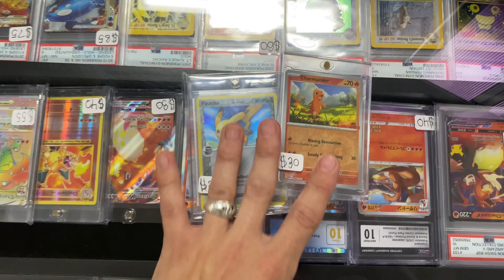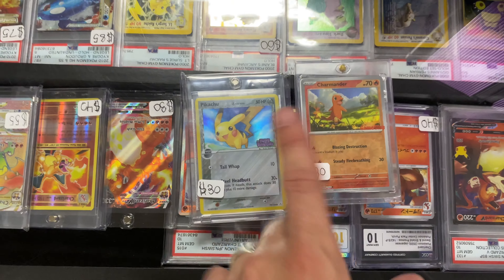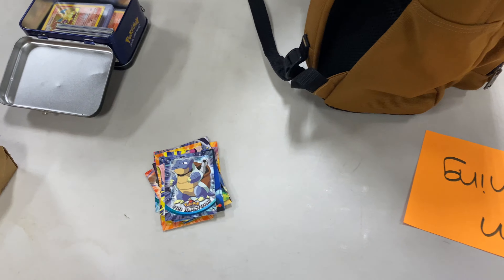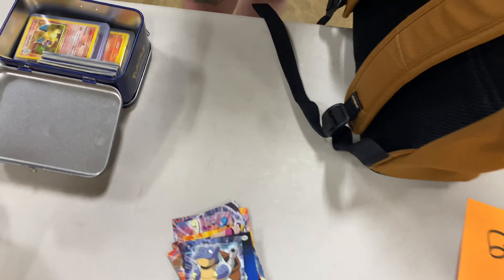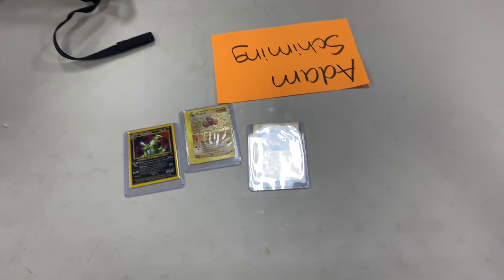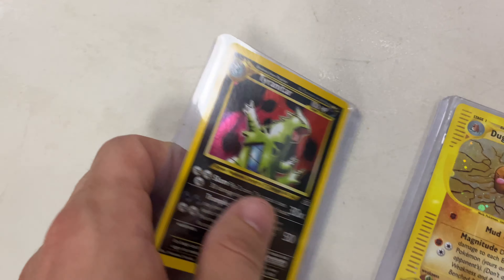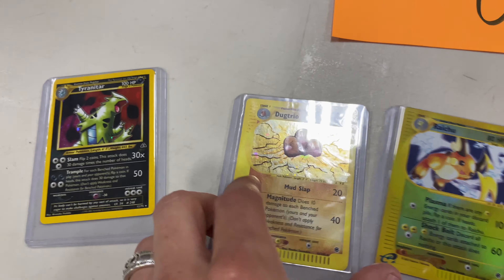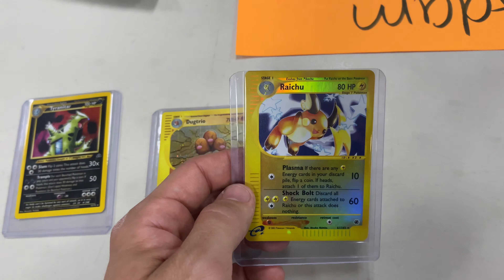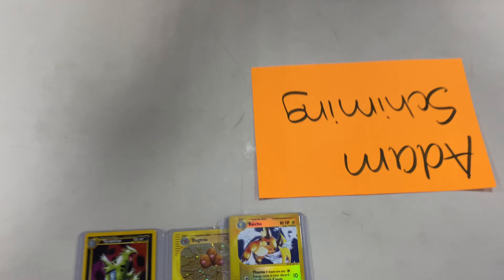We're doing a deal with my man here — returning customer and a vendor — 50 bucks, thank you so much. We are picking up some Pops cards for 35 dollars. We are picking up a Tarana card, Neo Destiny, some e-reader stuff — the Dub Trio right there — and then a reverse Oddish, which is cool as well. 60 bucks, thank you.